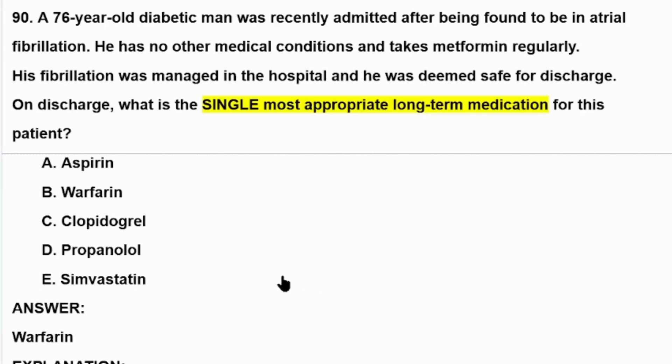Hello dear friends, here we are going to talk about another question of cardiology. A 76-year-old diabetic man was recently admitted after being found to be in atrial fibrillation. He has no other medical conditions and takes metformin regularly. His fibrillation was managed in the hospital and he was deemed safe for discharge. On discharge, what is the single most appropriate long-term medication for this patient? A: aspirin, B: warfarin, C: clopidogrel.